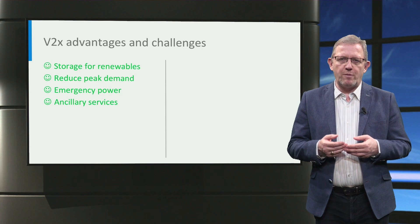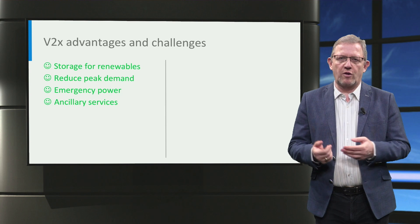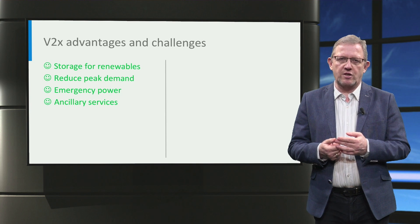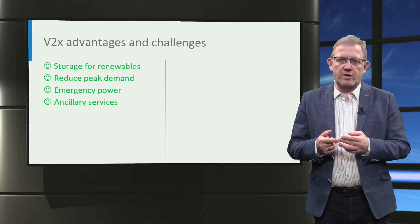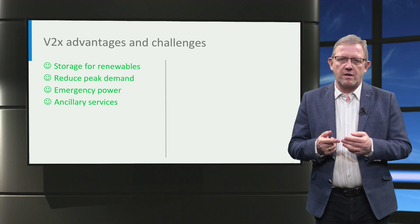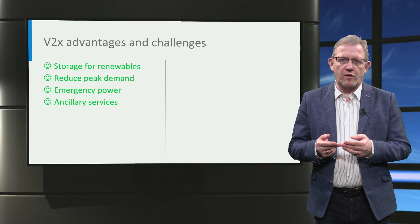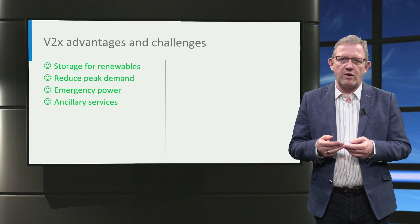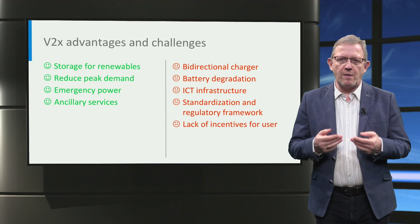There are a number of key benefits of V2X technology. First of all, it enables the storage of electricity in the car, especially from renewable sources, which leads to emission reduction. Also, by using the stored energy, the peak demand in the electricity grid can be reduced. Next to that, electric cars can now serve as an essential system component in an emergency power supply. Lastly, ancillary services can be offered to the grid using an electric car with V2X configuration, providing a revenue stream to the EV user.